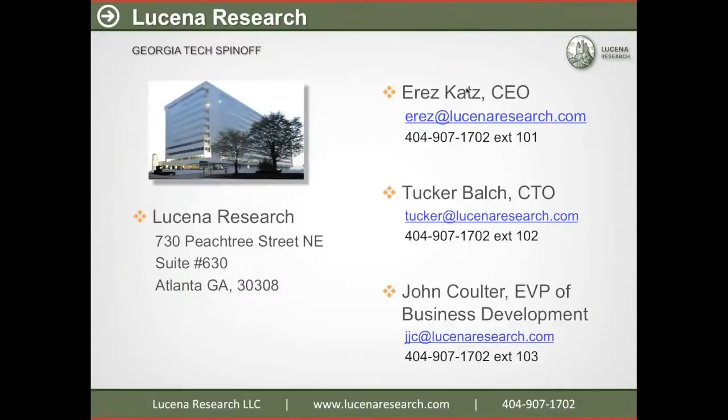Let me tell you a little bit about Lucena Research. Lucena Research is a Georgia Tech spinoff. We're located in the heart of Atlanta on Peachtree Street. We're a group of 10 developers, quantitative analysts, and investment professionals who have built this company. I'm going to show you some details of our product, QuantDesk, which is the product of our labors.